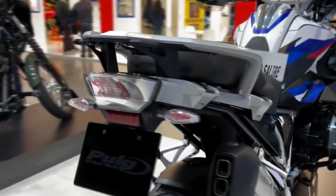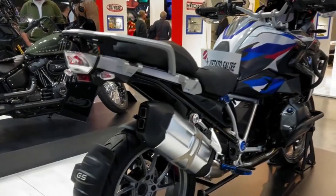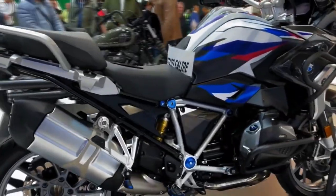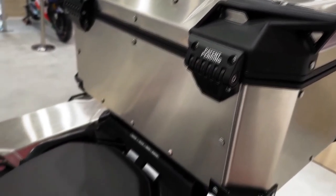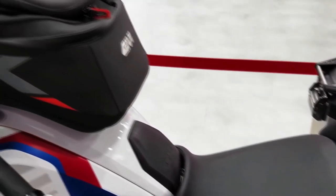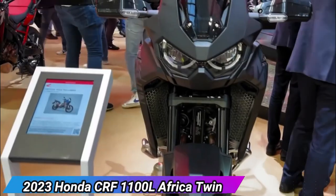Features include inclination and corner-optimized ABS, cornering traction control, hill start control, and three ride modes: Eco, Rain, and Road. The comfortable ergonomics and seating position of the R1250GS Adventure offer outstanding vision and easy control. The handlebars can be raised by up to 30mm, and both bikes now come with RDC real-time tire pressure monitoring.